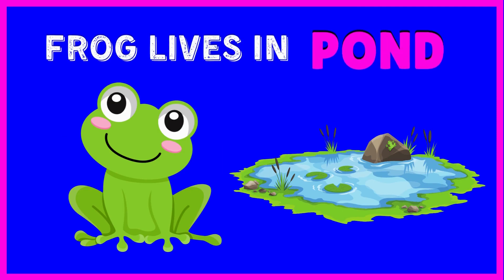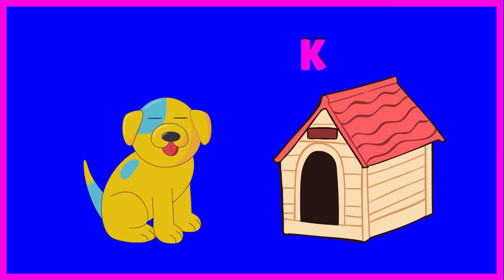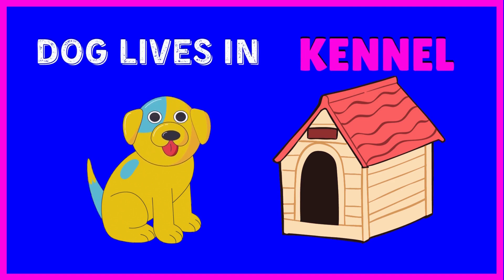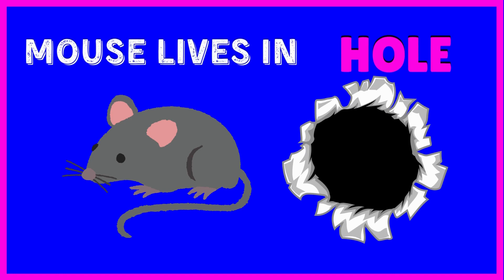Frog lives in pond. Bee lives in hive. Dog lives in kennel. Mouse lives in hole.